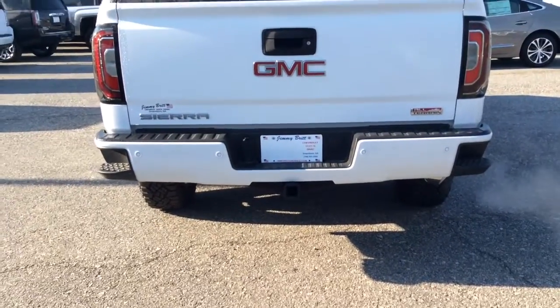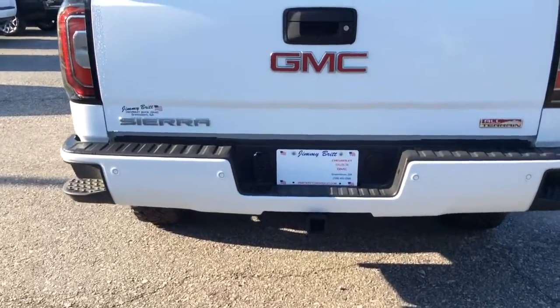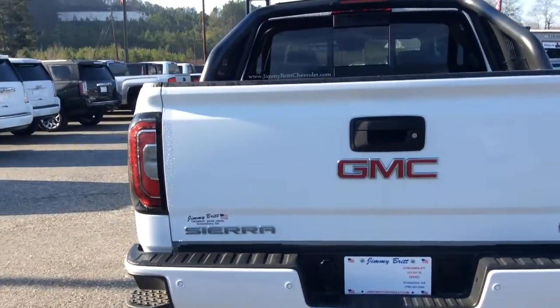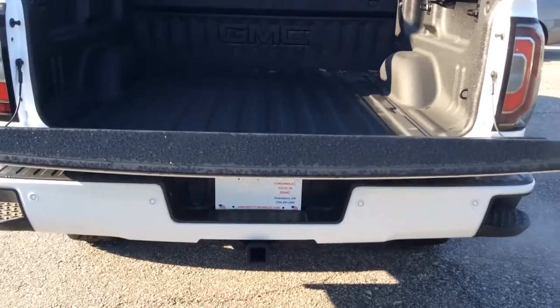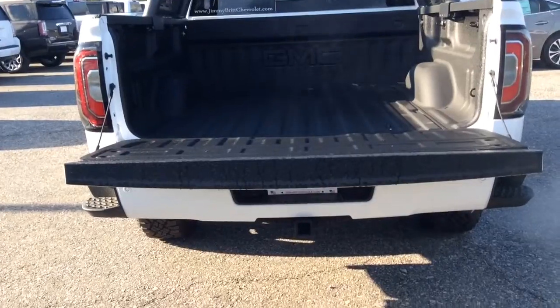Now of course it comes with a backup camera and the rear park sensors. It does have a 7 pin and 4 pin if you're going to be using the truck for towing. It does have the spray in bed liner stock already.